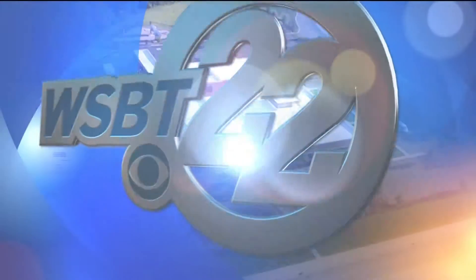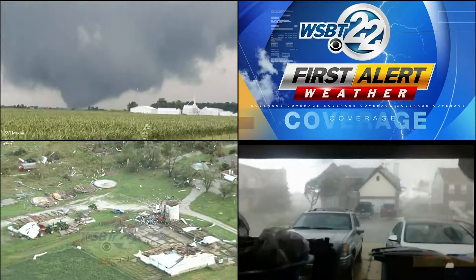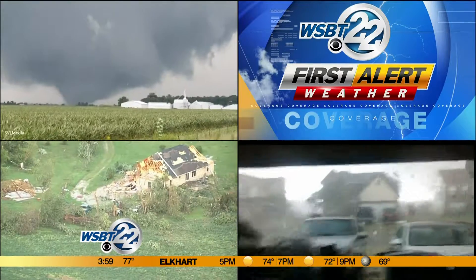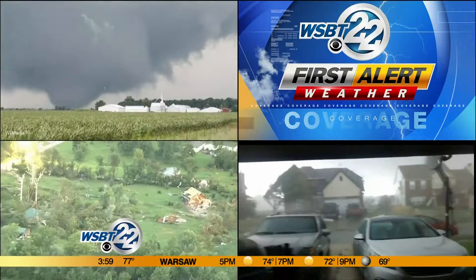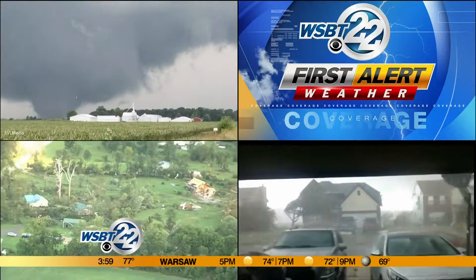You're watching WSBT 22 News, First at Four. Tornadoes tear through central Indiana, leaving incredible damage in their wake. The National Weather Service has confirmed 11 tornadoes hit the state yesterday, and that includes a powerful EF3, which hit Kokomo.